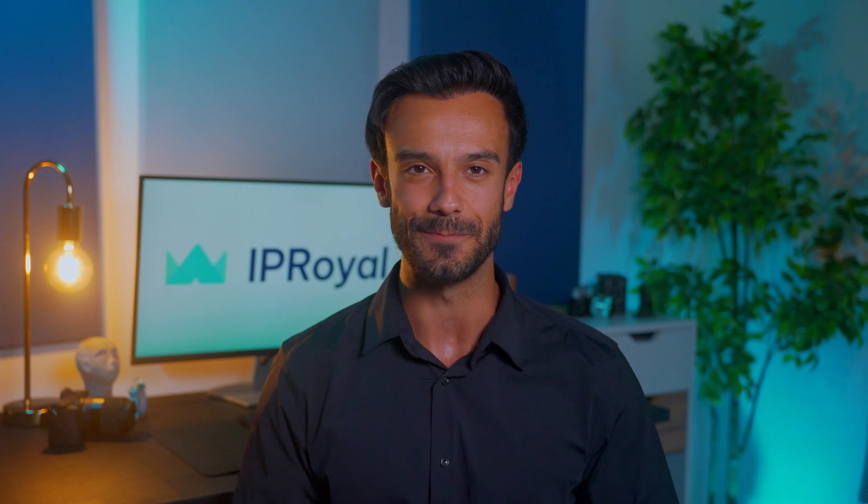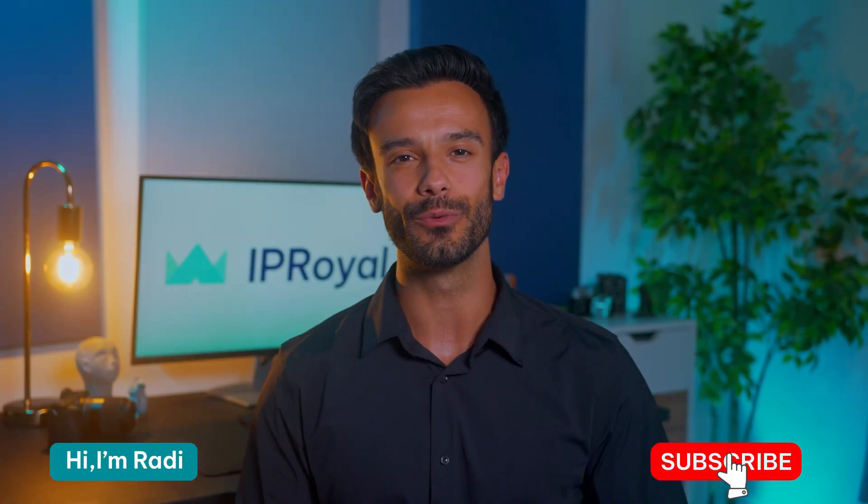Web proxies can do this for free. But what's the real price you're paying? And more importantly, is there a safer alternative? Hi, I'm Raddy, and in this video we'll explain what web proxies are, how they work, and how to access all online content while preserving your privacy.